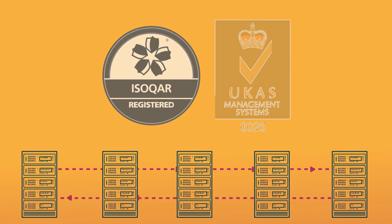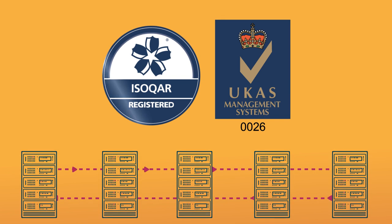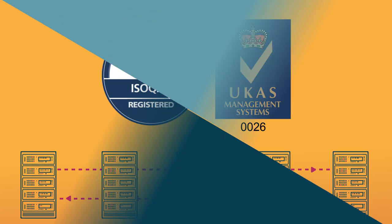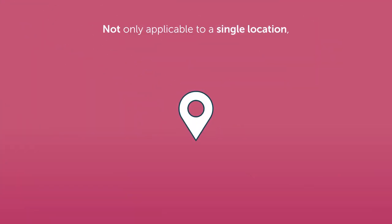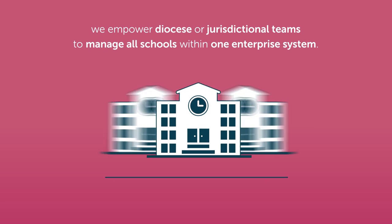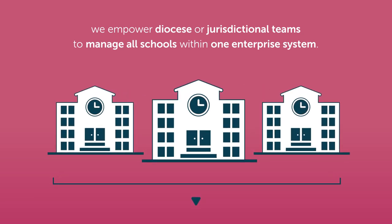We securely host and manage your data to international standards, dramatically reducing your IT security risk. Not only applicable to a single location, we empower diocese or jurisdictional teams to manage all schools within one enterprise system.